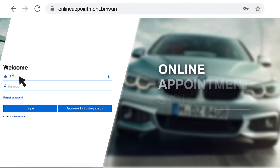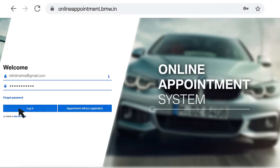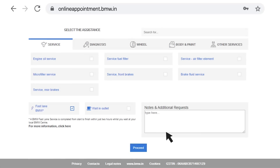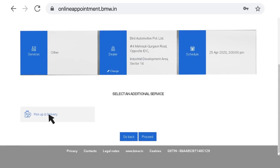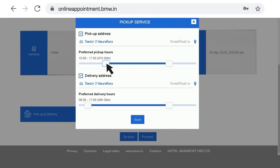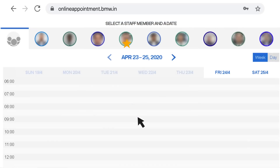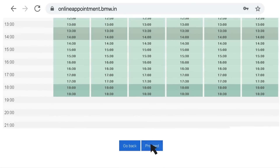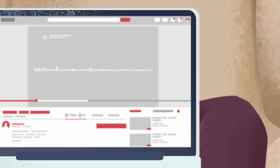Visit our website. Log in with your credentials, select your dealership, and the service you want for your BMW. Choose a day and time that suits you best. Verify your details and you're all set.